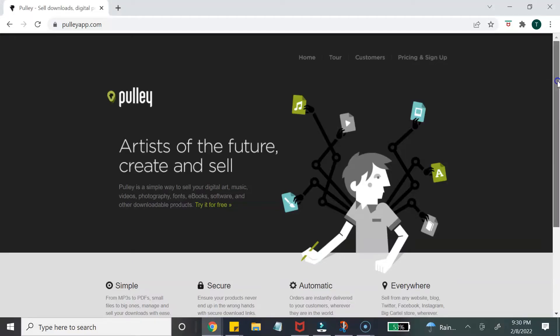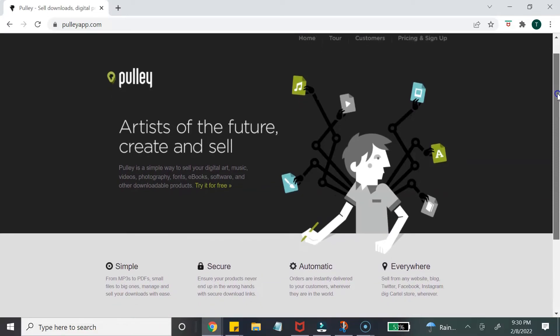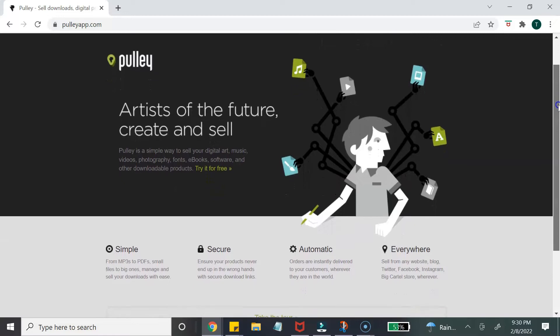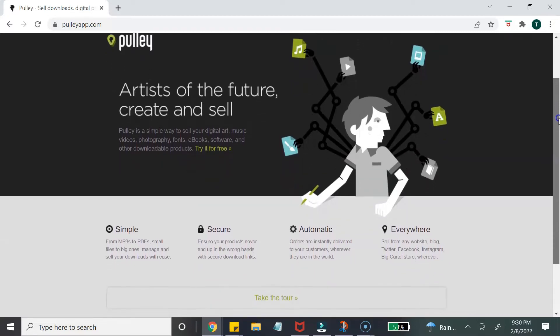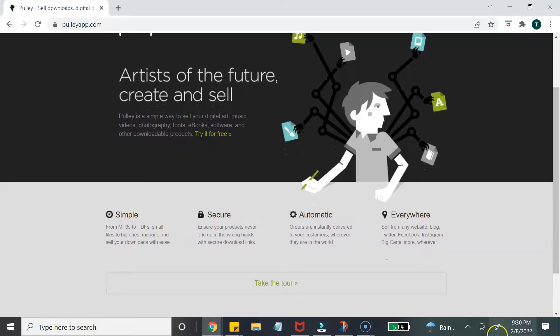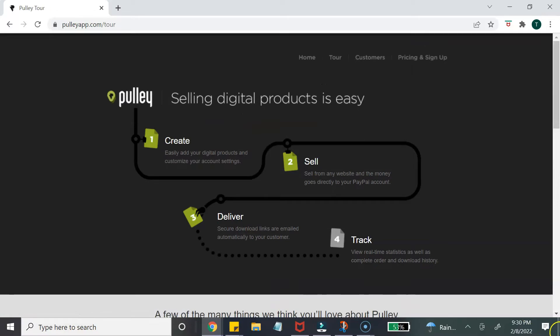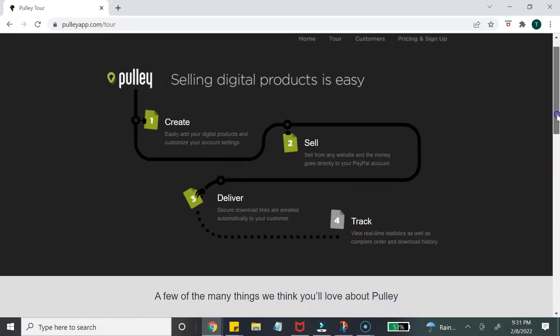Let's start with the first platform, which is Pulley. Pulley is a shopping cart that allows you to sell digital products such as ebooks, software, music, digital art, and fonts. Pulley is a very simple and easy-to-use platform. It allows users to create a buy now button that you can share on your social media platforms.